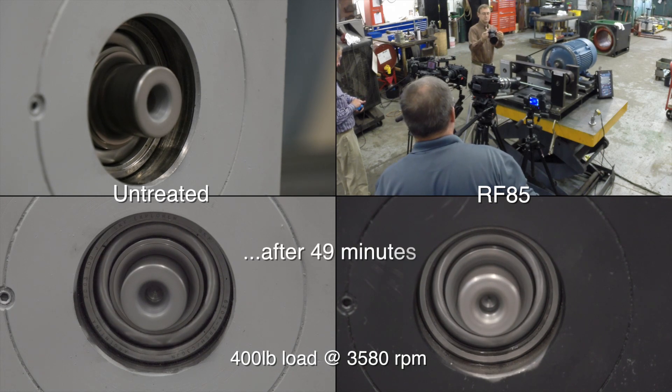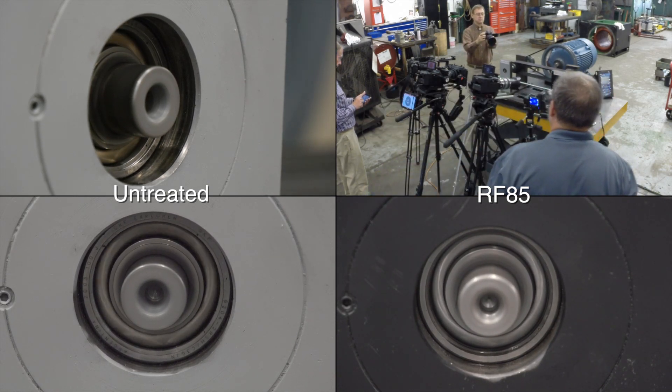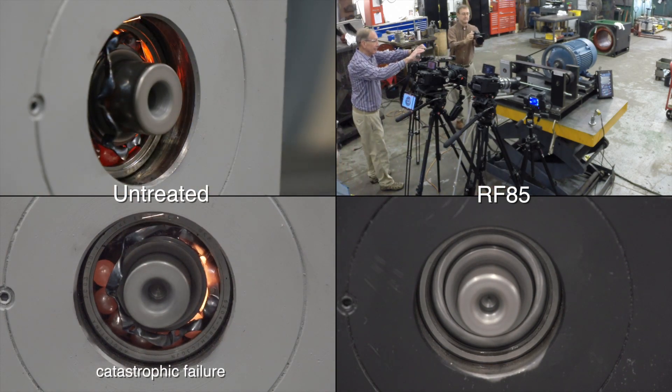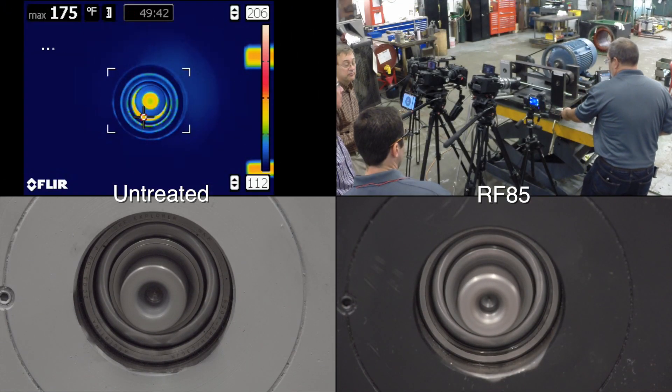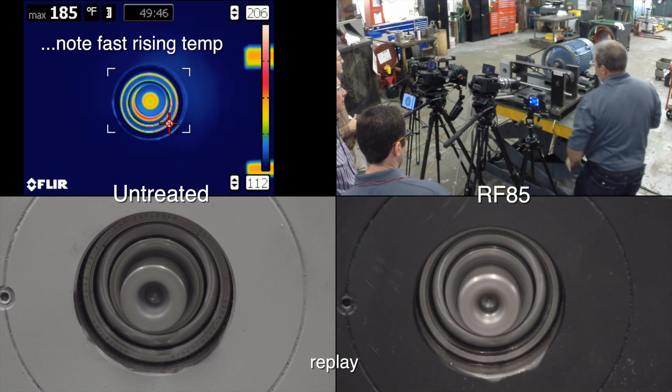After 49 minutes, the untreated bearing began to heat up. The result? Total failure. The FLIR camera recorded the untreated bearing rapidly heating to over 300 degrees.